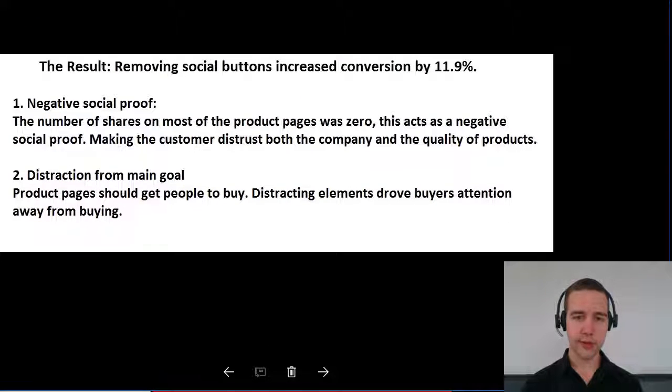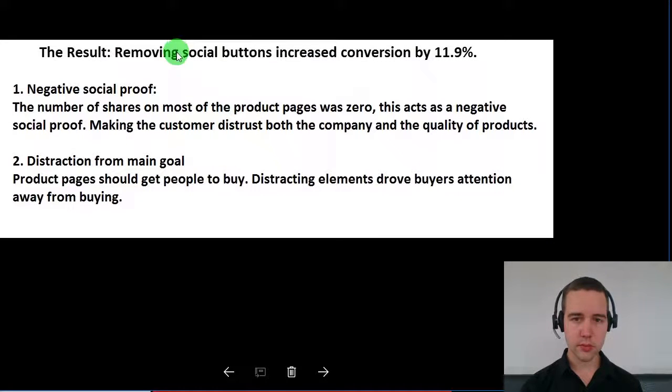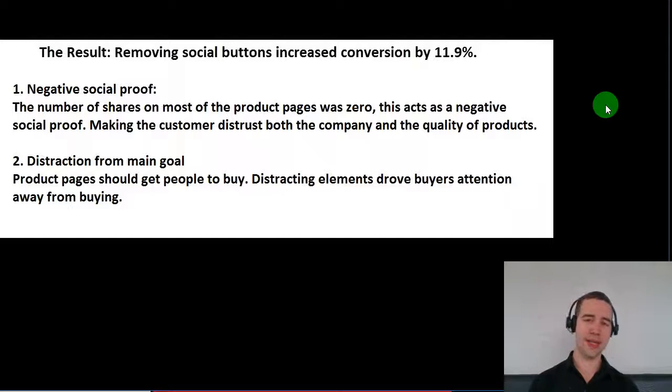Here are the results. Removing social buttons increased conversions by almost 12%. This is not a study run by me, but it was run to a significant sample size, so we can pretty much say this result is accurate. Whether it's 10% or 14% doesn't really matter — all that we care about is the relative lift. So if it performs better than the control, we are happy with this change.